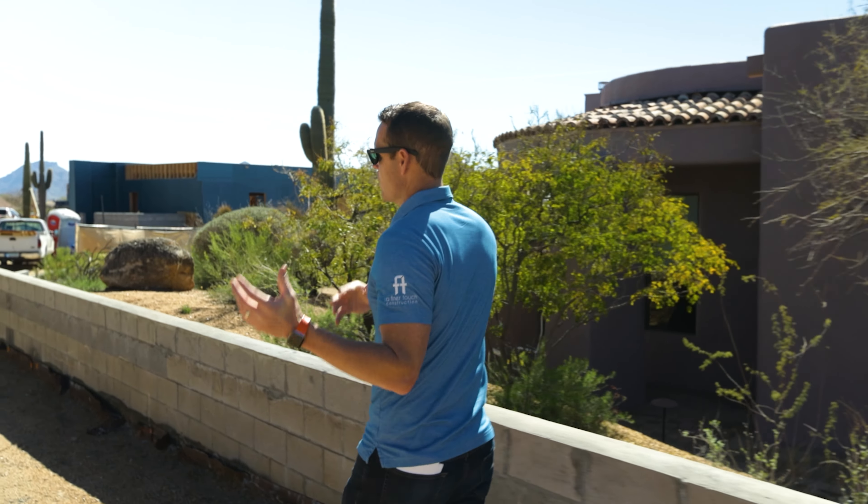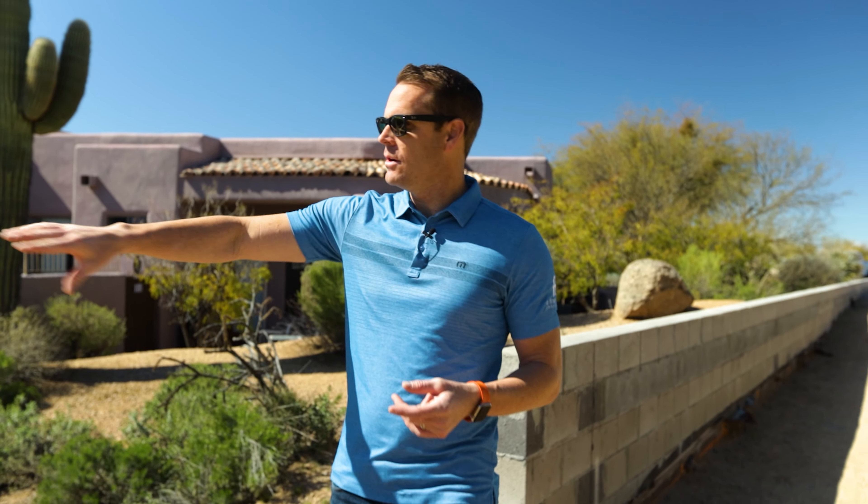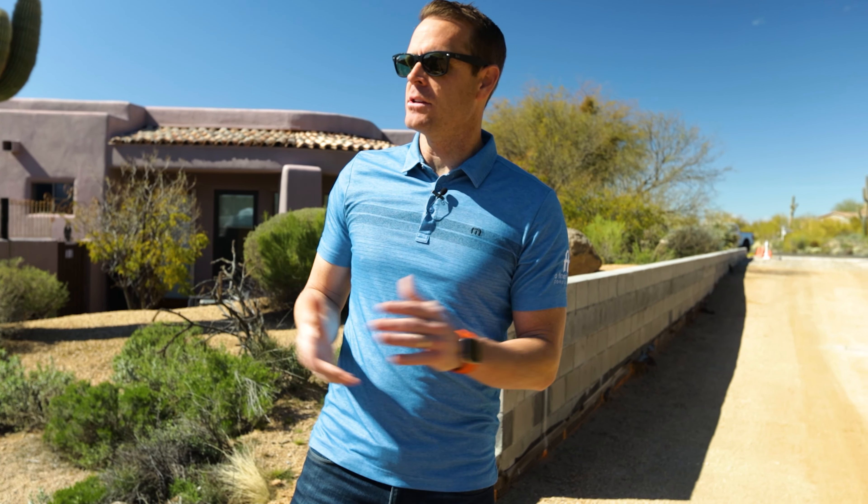The retaining walls had to be built — the City of Scottsdale had us build these higher over here, which isn't really required engineering-wise, but it's something the city wanted to see. Again, something to communicate with our client because of the additional cost and how they wanted these to look. As you walk down, you can see there's another wash on the back side that also pops out on this side of the home.